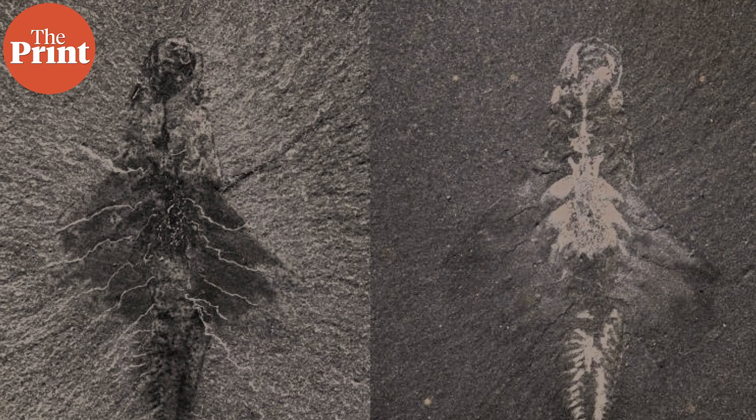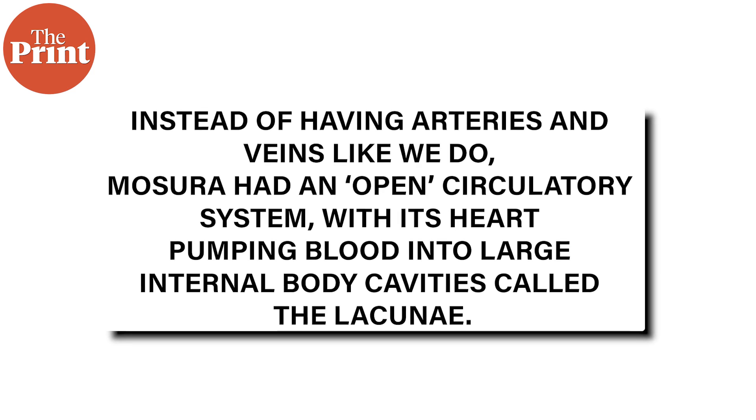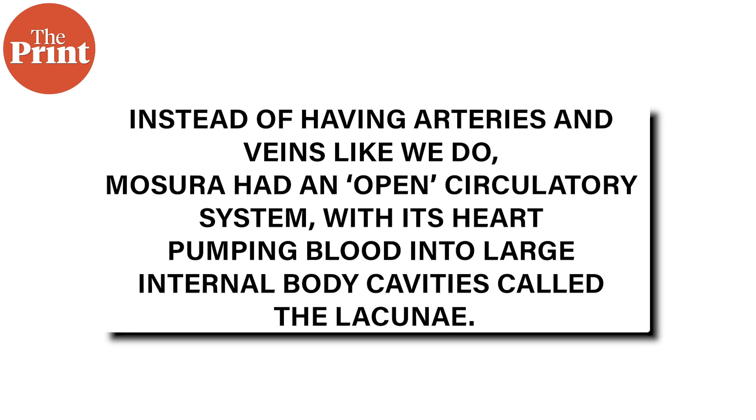The new species emphasises that these early arthropods were already surprisingly diverse and were adapting in a comparable way to their distant modern relatives. Several fossils of Masura show details of internal anatomy, including elements of the nervous system, circulatory system, and even a digestive tract. Interestingly, instead of having arteries and veins like we do, Masura had an open circulatory system with its heart pumping blood into large internal body cavities called lacunae. These lacunae are preserved as reflective patches that fill the body and extend into the swimming flaps in the fossil.